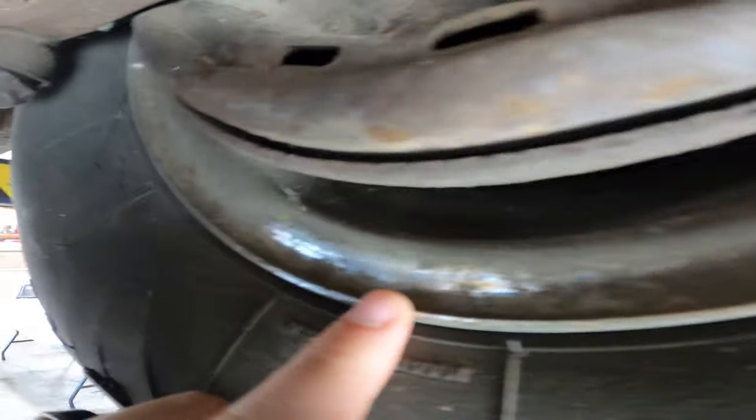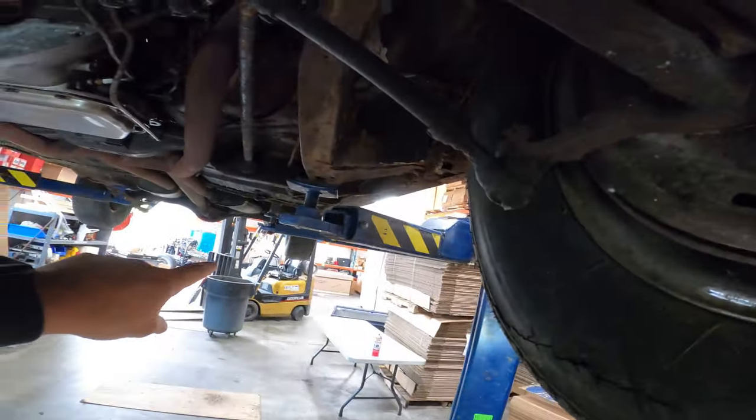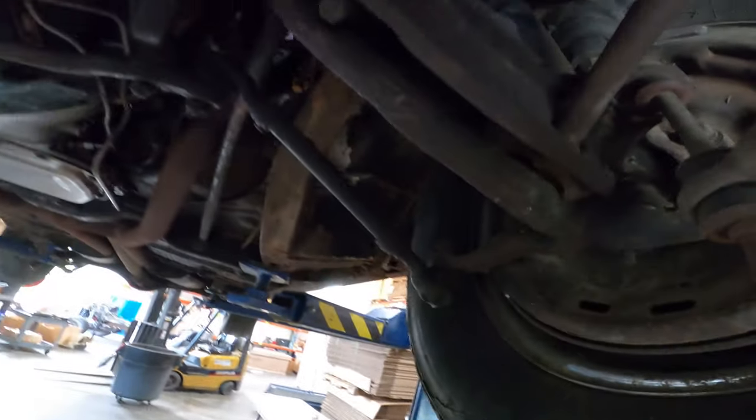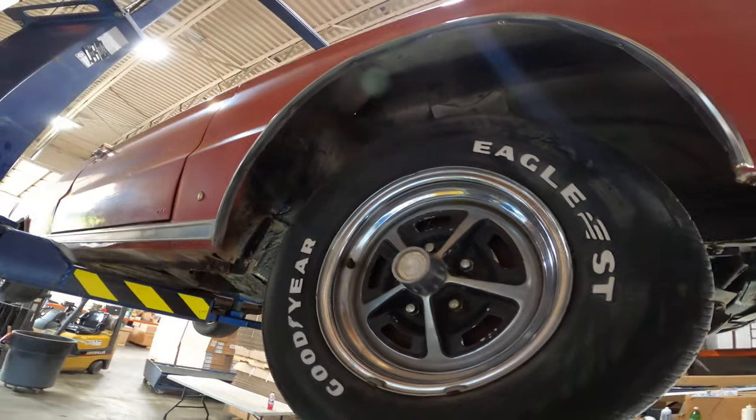All these wheels have a matching number — 7855 — on them, with the exception of the driver's rear which has a slightly different sequence. These are the original Magnum 500 wheels.